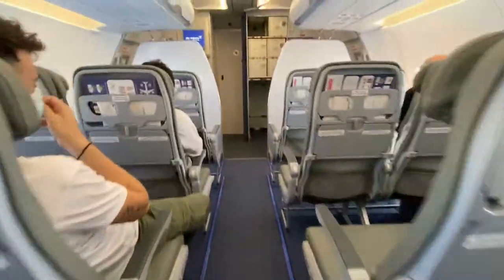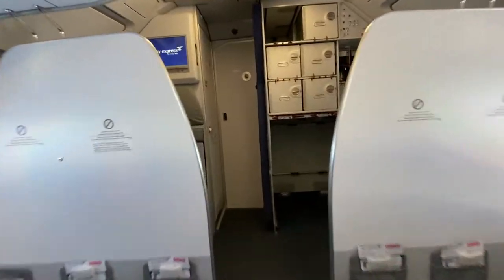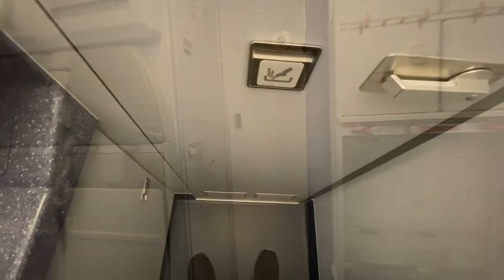This A320 had two lavatories in the back of the plane and one in the front. And when I visited this one, it was spotless.